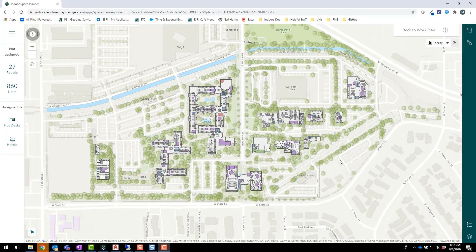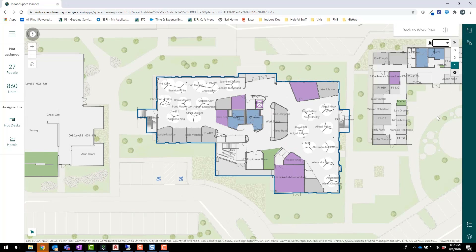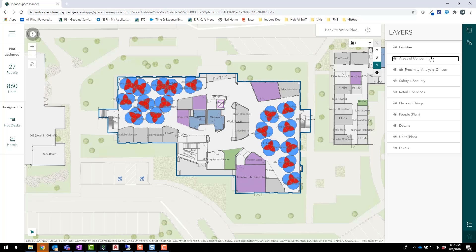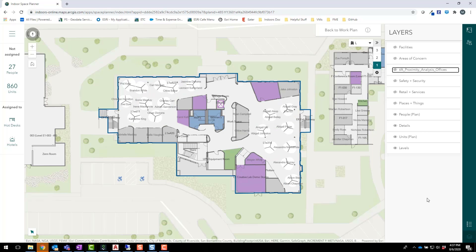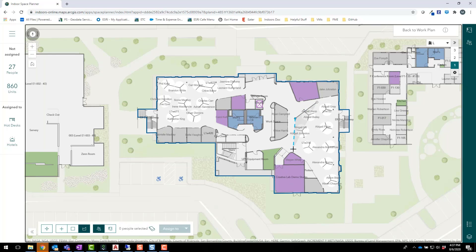To do this, we'll use Indoor Space Planner, a web application that lets you use indoor maps and data to visualize and manage space use throughout your facilities. Like the Indoor Viewer, I can bring the results of my analysis into Space Planner to help develop space plans that support social distancing. By highlighting the area above these cubicle clusters, I can see that I have a number of employees assigned to spaces with social distancing conflicts that I'll want to reassign to meet safety guidelines.